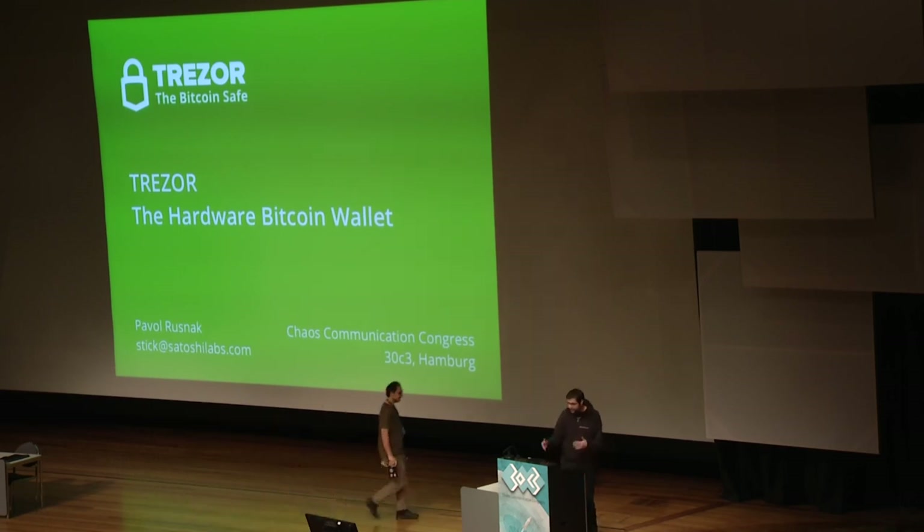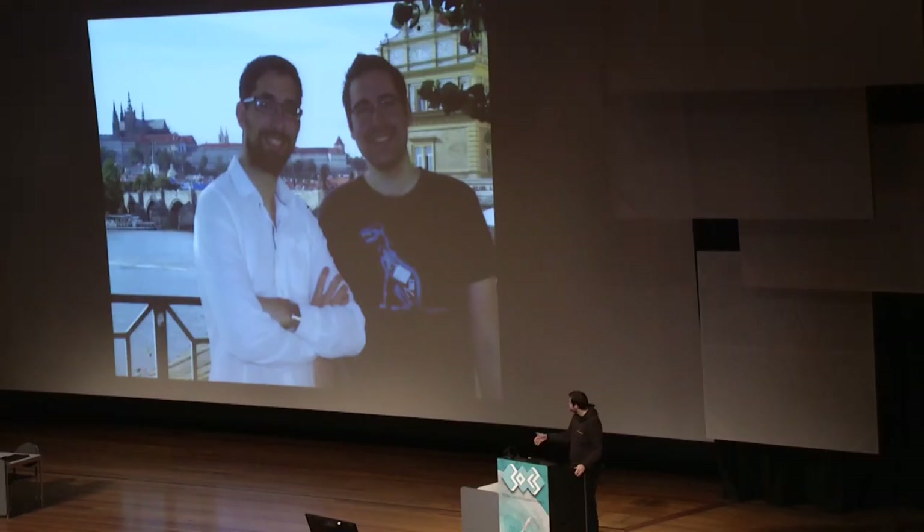Thank you for the introduction. You might recognize the guy on the left — he was mentioned — it's Marek Palatinus, also known as Slush, inventor of the mining pool concept, and operator of the first mining pool, which is still one of the biggest with around 10% of hash rate on the Bitcoin network. He also invented the Stratum protocol, which is currently used in miners, pools, and Bitcoin clients.